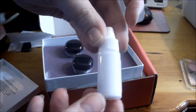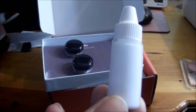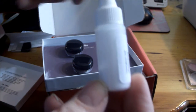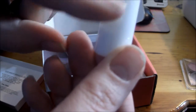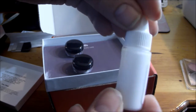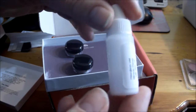This little dropper is the Hourglass Veil Mineral Primer with SPF 15. There's a pretty good amount — it's about halfway full. I've heard a little bit goes a long way so this will be very useful.